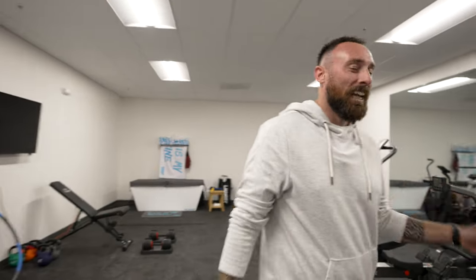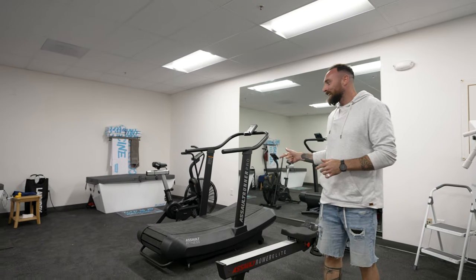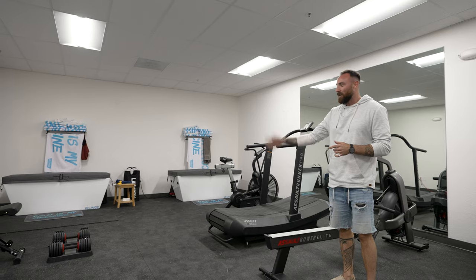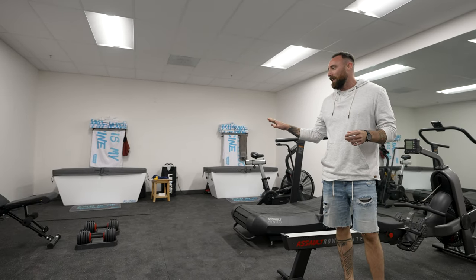Come on in, check it out. We got the new gym here at Plunge HQ. Partnered up with the good folks over at Assault Fitness. Of course, we got the plunges going — got a hot and cold unit. These are being used all day. Still filling out some more equipment here, but this place has been a huge refuge for the team midday — either come in, get a sweat in, get a plunge in, and use after work as well. It's been a huge addition.